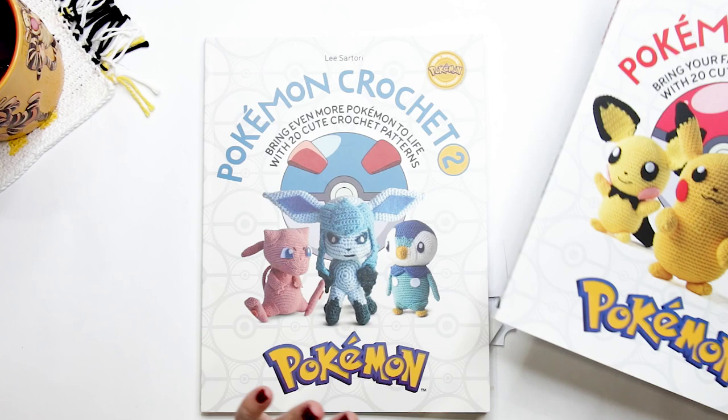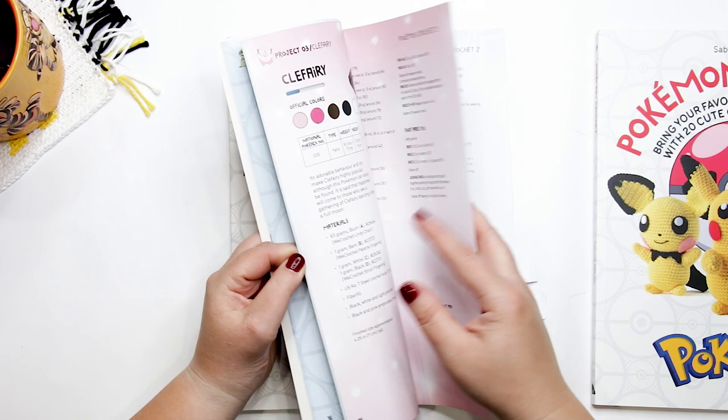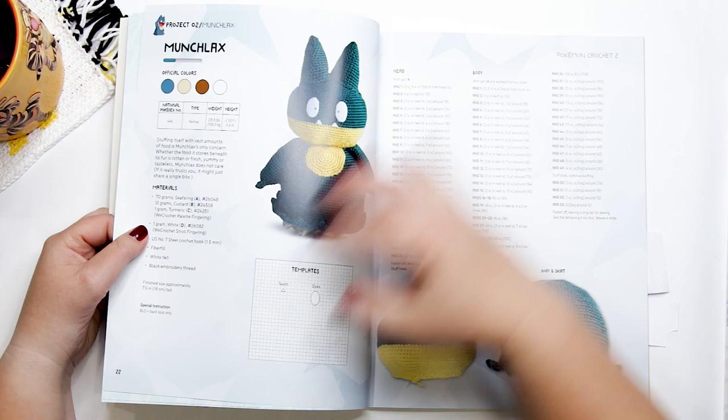Now that we have Volume 2, we have even more toys that we can make. As I mentioned in the intro, we've got 20 different crochet Pokemon that we can make. The book is broken up into three different sections based on skill level: beginner, intermediate, and advanced.